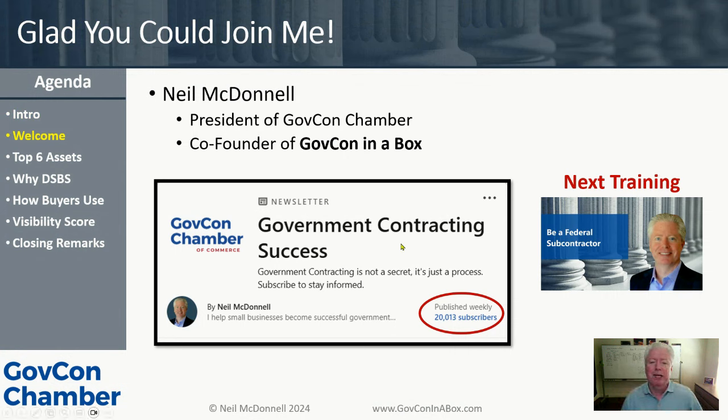We just hit our Government Contracting Success newsletter — super proud that we just passed 20,000 subscribers. I want to invite you to subscribe to the Government Contracting Success Newsletter so you can be part of that community and not miss anything we put out. Everything we put out is related to tips for success in the federal market.